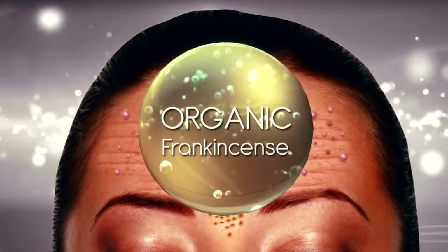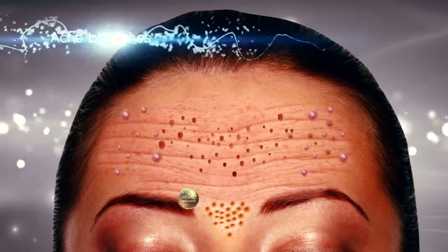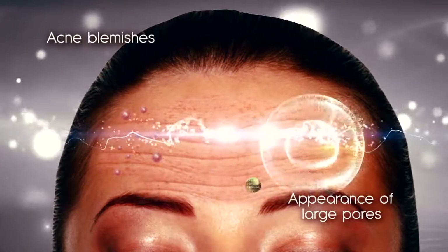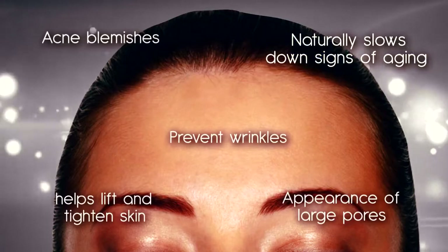Organic Frankincense, which is an essential oil that helps protect skin cells. It reduces acne blemishes, appearance of large pores, prevents wrinkles, and helps lift and tighten skin, and naturally slows down signs of aging.